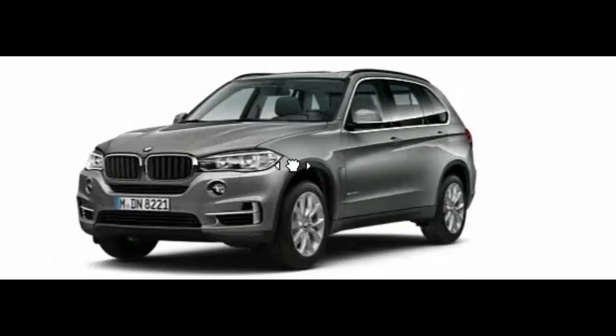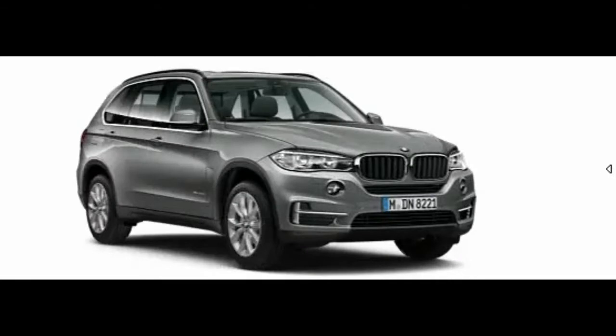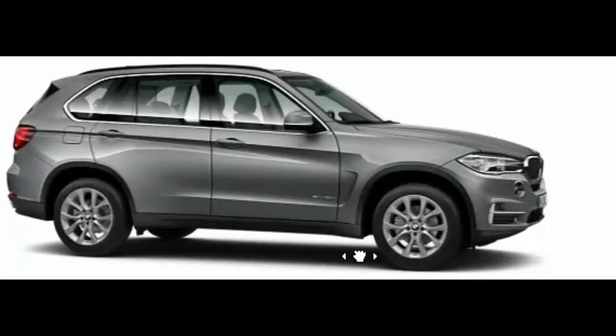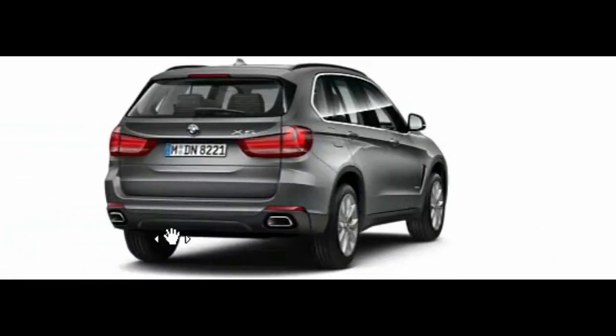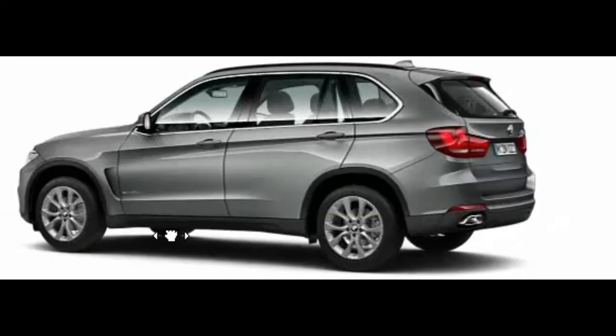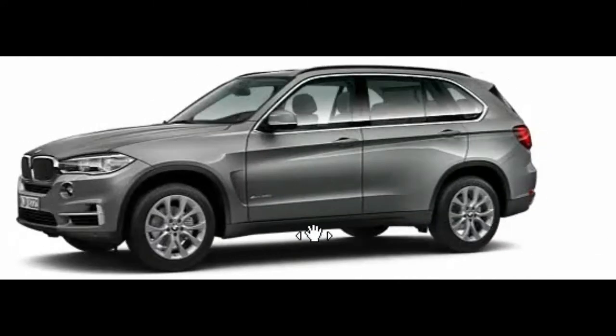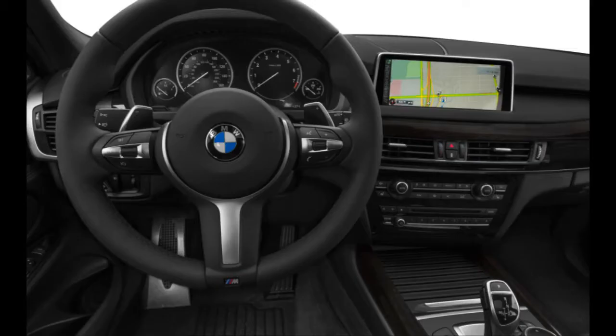The X5 earned 5-star ratings from the National Highway Traffic Safety Administration, except 4-star for rollovers, not uncommon for tall SUVs. Good ratings came from the Insurance Institute for Highway Safety, but only two tests have been performed: side impact and moderate front overlap. BMW's big SUV offers a fine selection of safety features, but most are extra-cost options. Only the xDrive50i, for instance, has a standard rear-view camera.